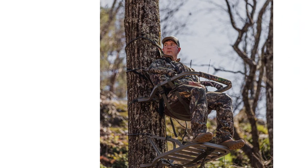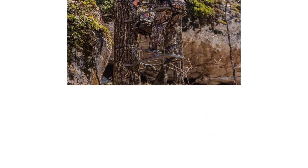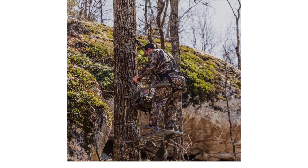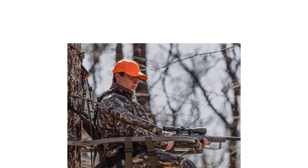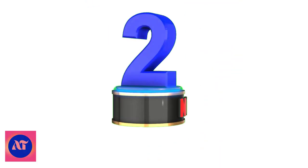Some climbing tree stands do not have a backrest, but if you are a larger individual, the backrest does wonders for support and comfort. The foam padded seat measures 18x12, while the platform measures 30.75x21. For additional safety precautions, the Summit Goliath has a full body harness and full arrest system with all the necessary hardware.